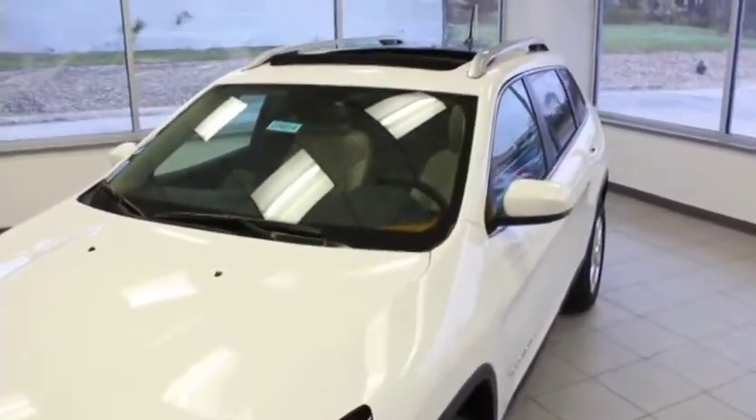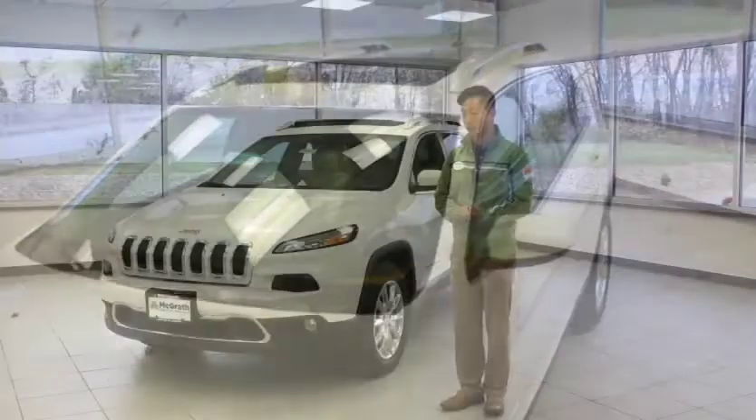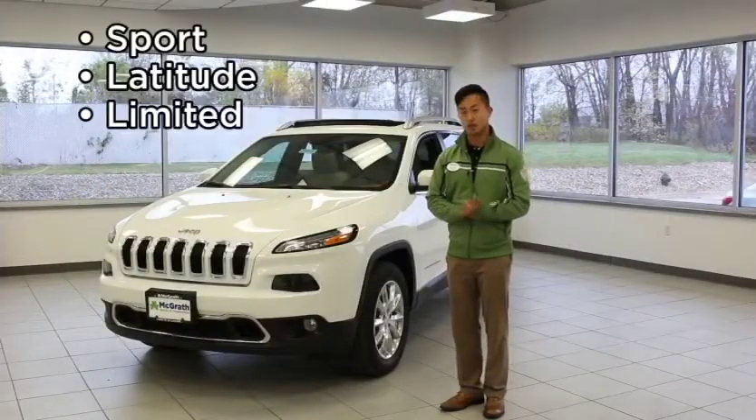Your Jeep Cherokee Limited is going to have four levels of trim packages, starting with the entry level Sport, Latitude, Limited, and Trailhawk.